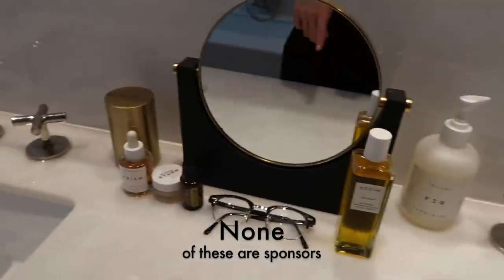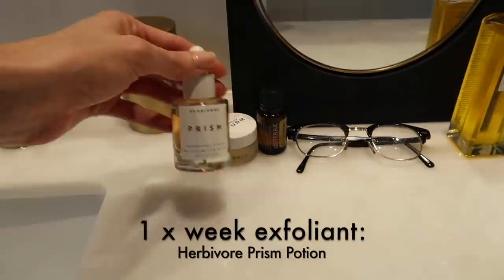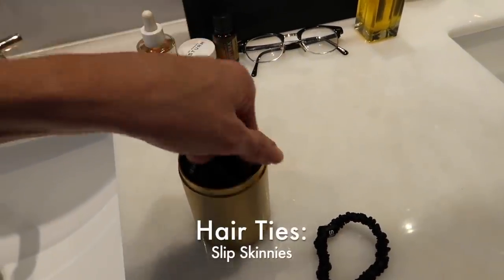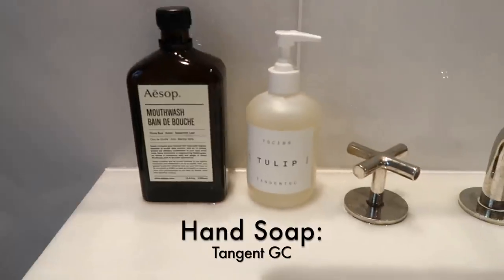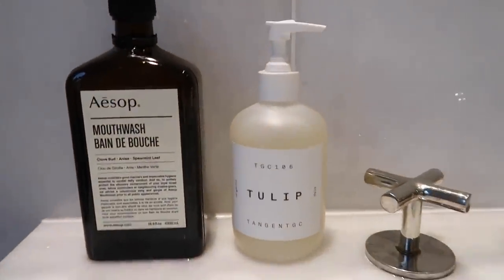The essentials need to be out: my glasses, Slip Balm by Dr. Sturm, Herbivore Prism — a good exfoliant. Here we have hair ties; I like these silky Slip hair ties, they help prevent your hair from breaking and are helpful for doing makeup. This whole line of hand soaps gets me lots of compliments when people come over. They smell really good and I just get them on Amazon. I really like this Tulip one.